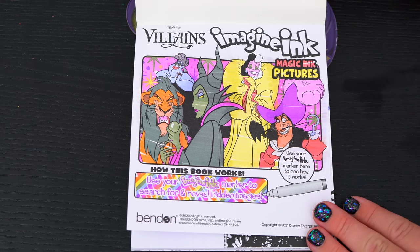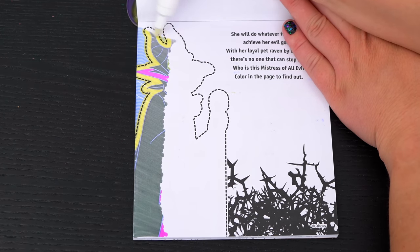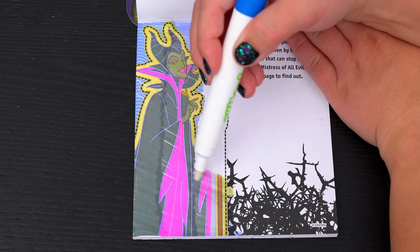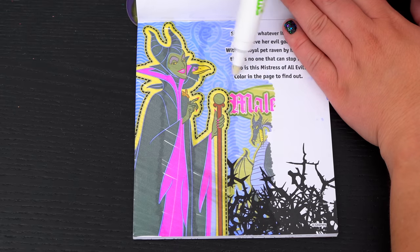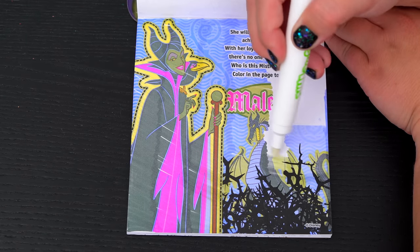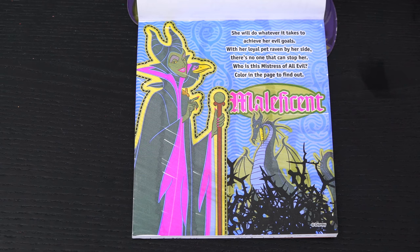Let's see what's on the next page. She will do whatever it takes to achieve her evil goals. With her loyal pet Raven by her side, there's no one that can stop her. Who is this mistress of all evil? Color in the page to find out. It's Maleficent! So evil!